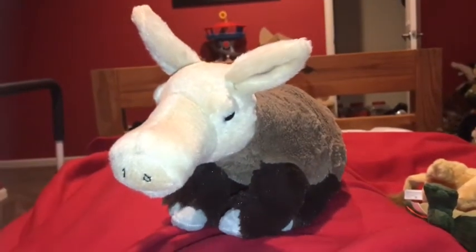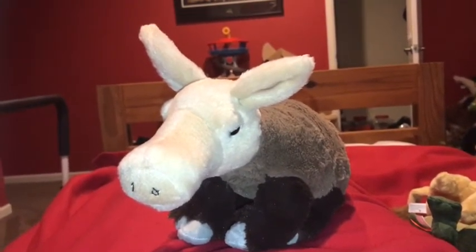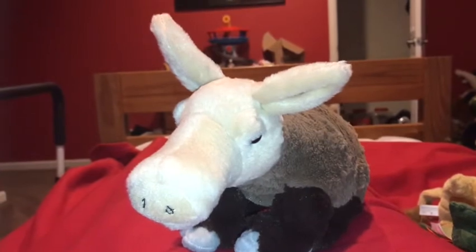Another thing that aardvarks use their claws for, other than digging, is the slash defense to defend themselves against enemies. A male aardvark is called a boar.